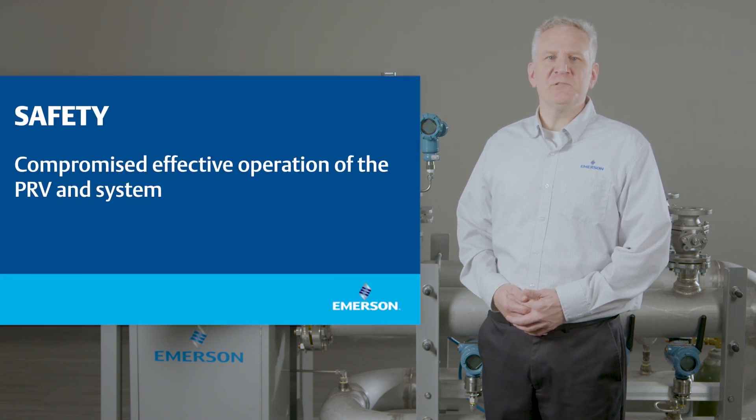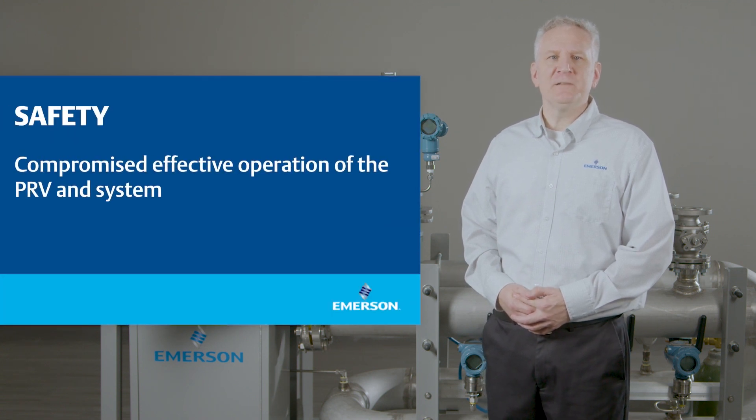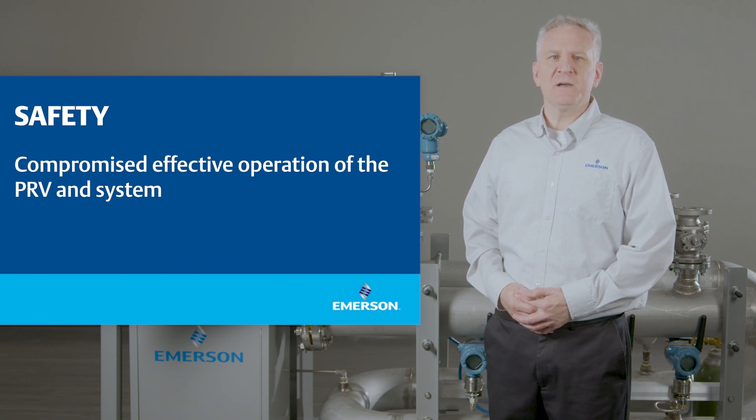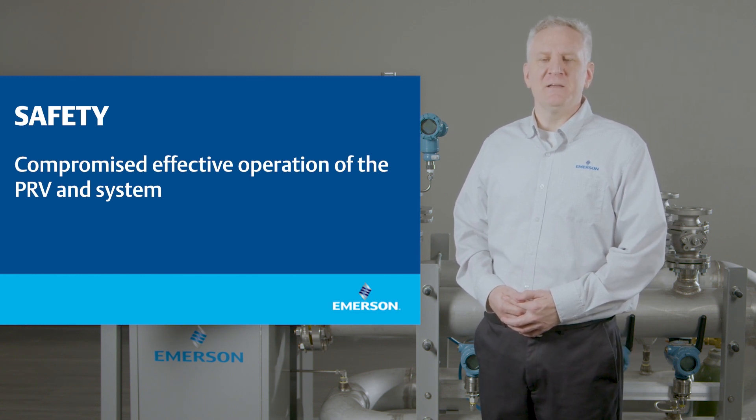Finally, safety is a major challenge, as many releases go undetected and unreported and can be considered near-miss events, compromising the effective operation of the PRV and system.